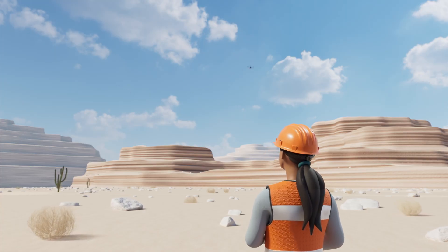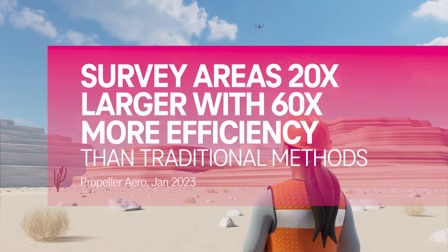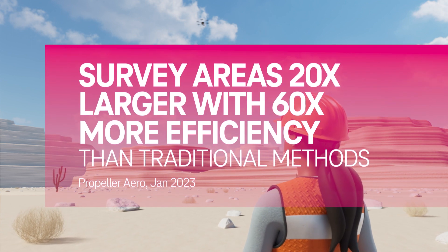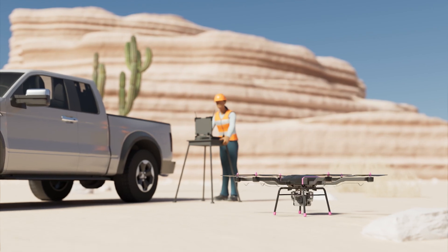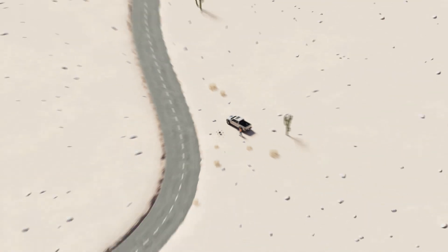Aerial drones give businesses and government agencies a safer, more agile, and more efficient way to inspect locations. With advances in 5G, now is the time to go beyond yesterday's boundaries.